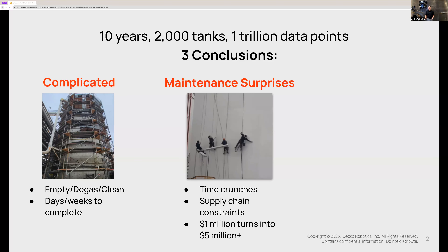The second area of frustration that nearly every industrial site seems to have is maintenance surprises — and I don't mean the good kind. Since these traditional inspections cannot cover every square inch of the tank, when your maintenance team goes out to perform those repairs, they find surprises in the form of additional repairs. And sometimes those additional repairs require additional parts that in this post-COVID world are nearly impossible to source.